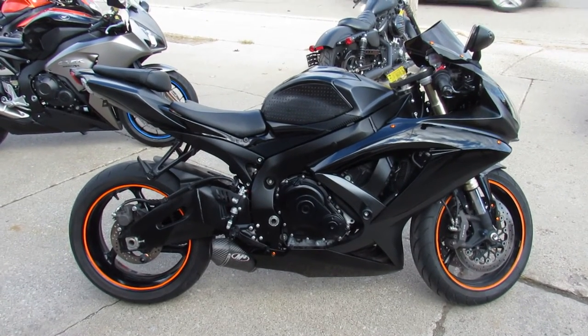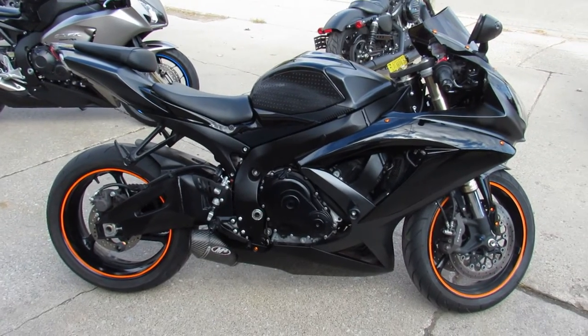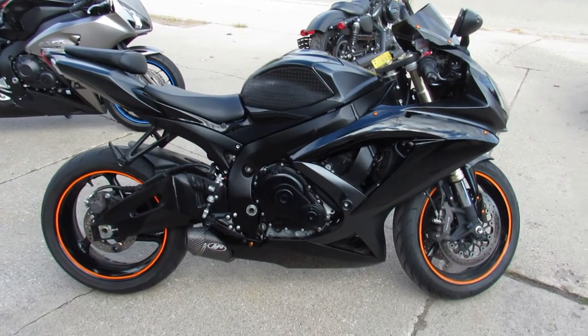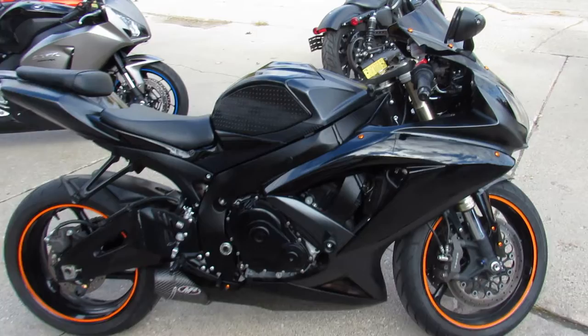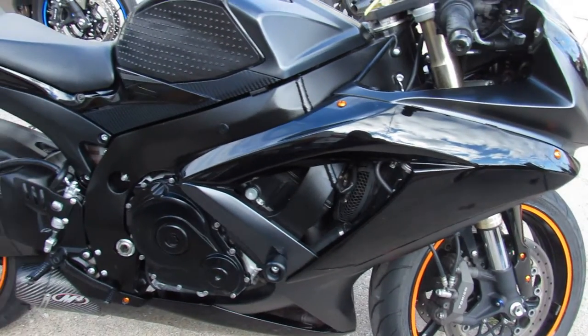Hey guys, it's Aaron and Andrew from Approval Powersports, here doing some videos on the used sport bikes we just got in. We've got guaranteed financing, we've got leasing programs, your trades are always welcome. We offer layaway also.